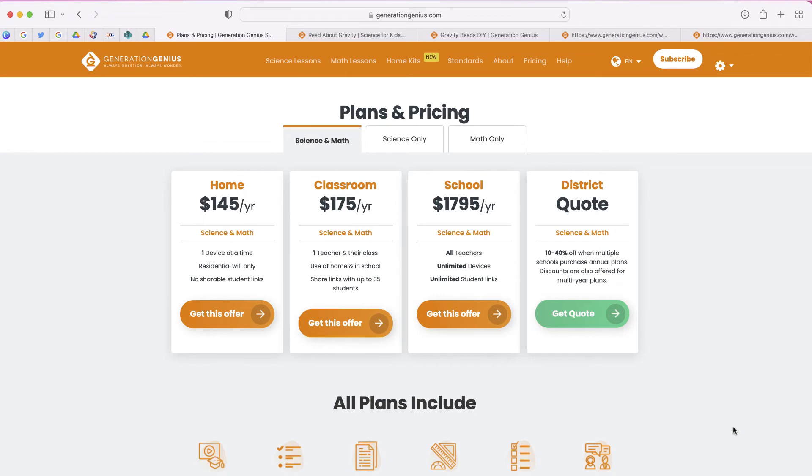Here's the plans and pricing. The home version — really one device at a time — is about $150 per year for both math and science. The classroom plan is $175 a year, which allows a teacher to use it and share a link with up to 35 students. School pricing is almost $2,000, and there is a district option as well. You can also purchase by subject, so you're looking at about $100 per subject for math and science individually.